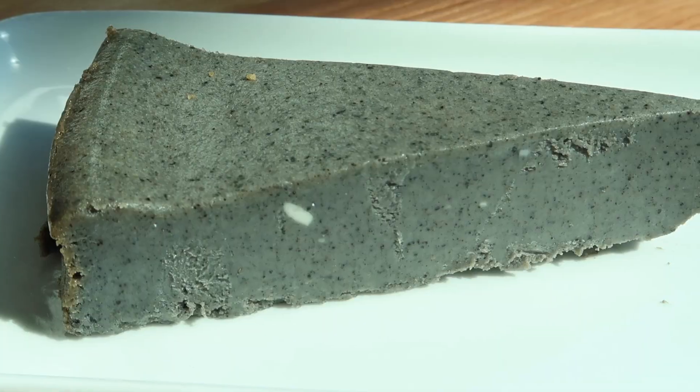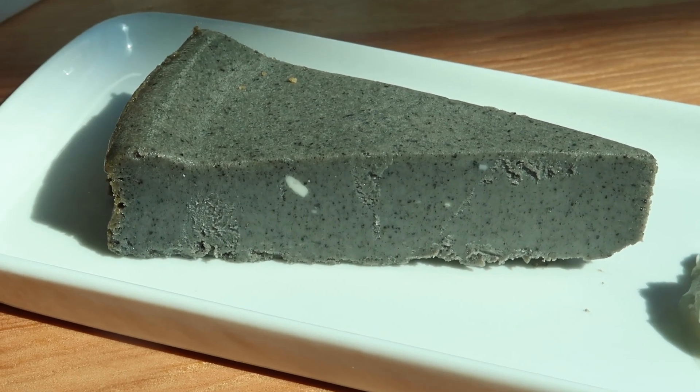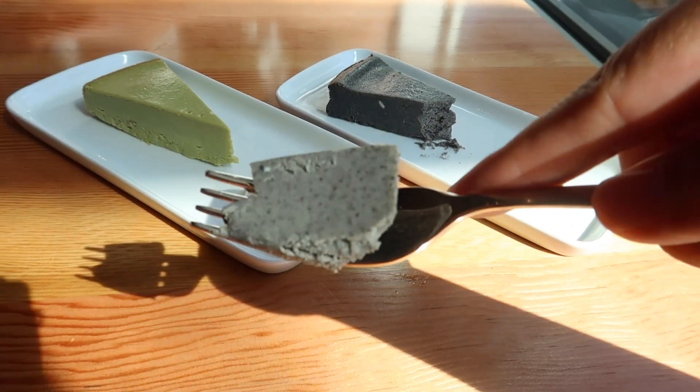Last but not least, we ordered their black sesame cheesecake and their matcha cheesecake. I quite like the matcha flavor — it comes through right away. The matcha cheesecake is definitely lighter in flavor, whereas the black sesame is richer and closer. Matcha for me, black sesame for her.